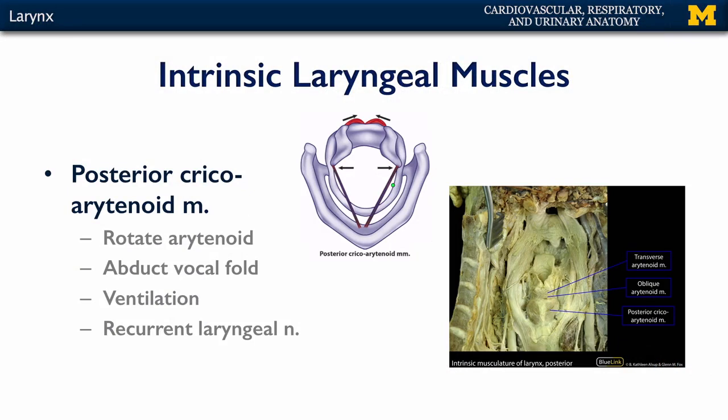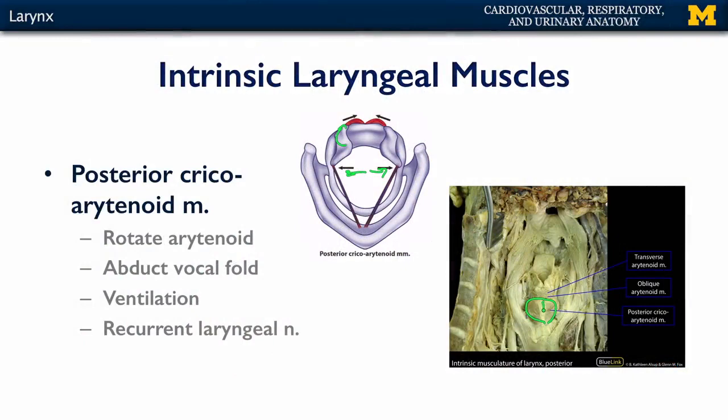Next up, we have a very important set of muscles called the posterior cricoarytenoid muscles. These are between the cricoid cartilage and the arytenoid cartilages. These rotate the arytenoid cartilages, which abducts the vocal ligaments. When the vocal ligaments are abducted, we're able to move air at its maximum capacity through the larynx, so this is a muscle of respiration or ventilation. These are controlled by the recurrent laryngeal nerve. Notably, we only have one pair of muscles aiding in maintaining a patent airway.